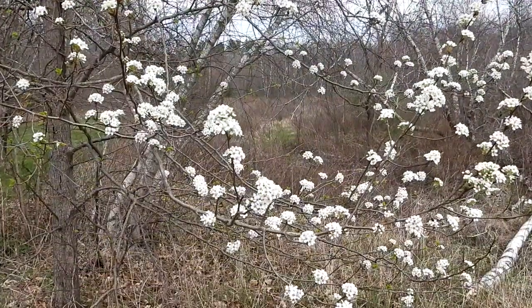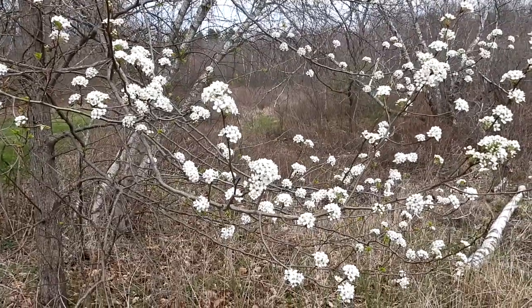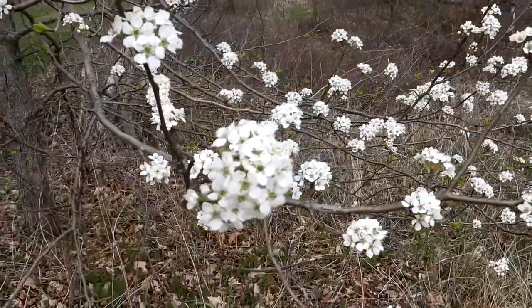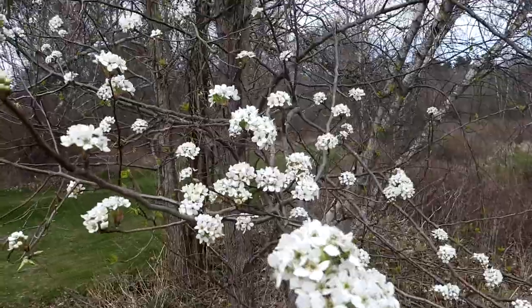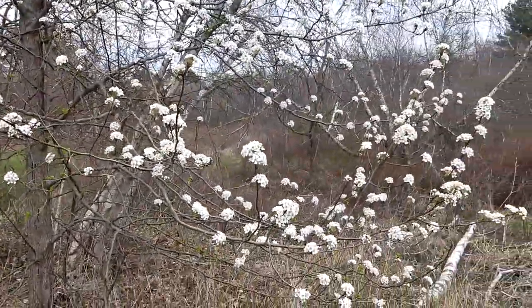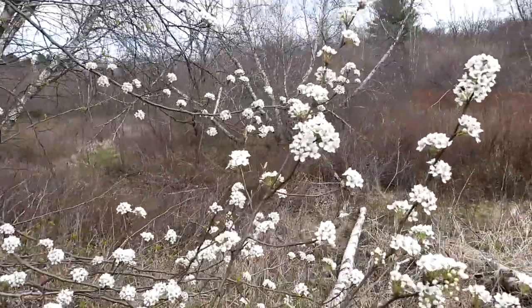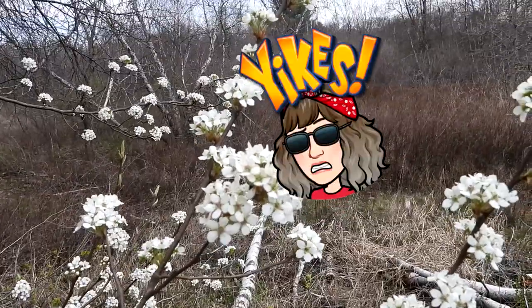These pretty white flowers are callery pear trees, and as you get closer and closer to the tree, it smells like rotting fish. It's very odd — these pretty flowers smell like that. But we've been seeing some pollinators on it, so the insects seem to like it. I don't see any at the moment. Yeah, that is quite the smell, I'll tell you.